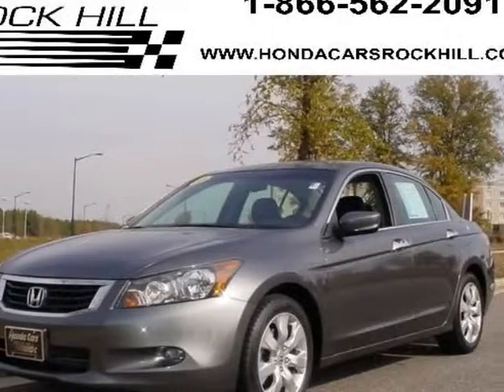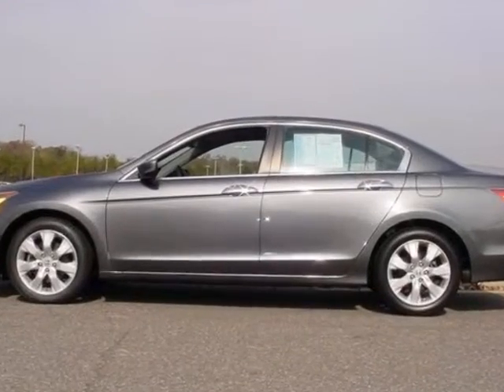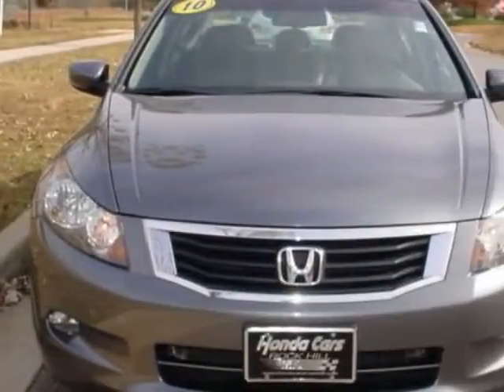Look at this certified pre-owned 2010 Honda Accord. Carfax has certified this Accord as having one owner. This Accord has just under 44,000 miles.